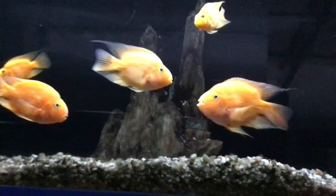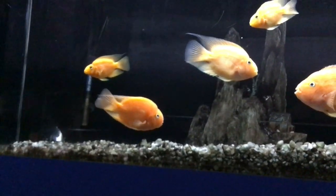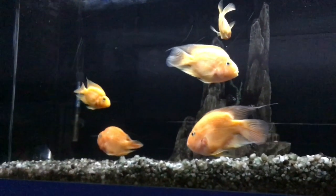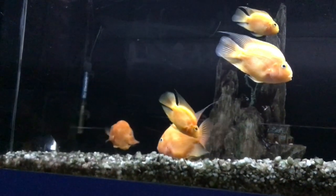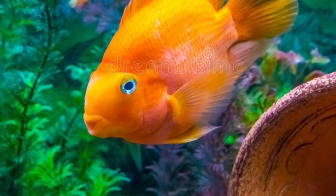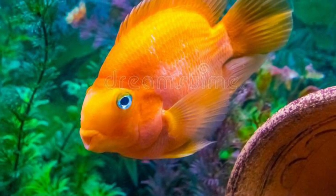The unusual appearance — round body and beak-like head with large eyes — along with the fish's ability to co-exist with other species in a community environment has made it a popular aquarium fish. Watch the round body and beak-like head with large eyes.